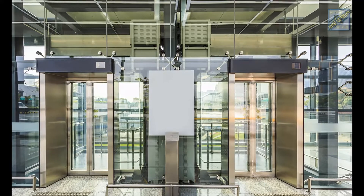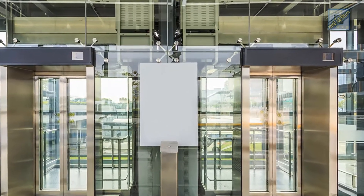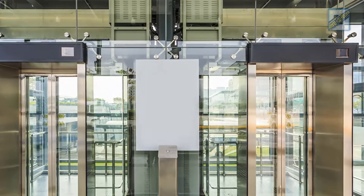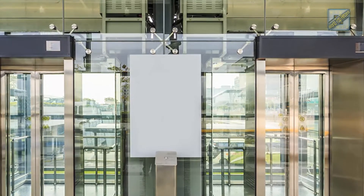A year later, Hitachi is aiming to set a record with lifts in the Guangzhou CTF Finance Center that climb at a rate of 20 meters per second, or 4,000 feet per minute — the equivalent of traveling from the first floor to the 95th in 43 seconds.